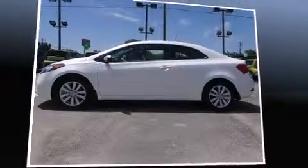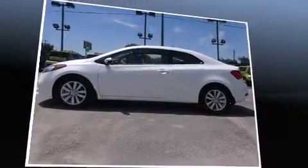Introducing the 2014 Kia Forte Coupe. This two-door, five-passenger coupe is waiting for you to take home.